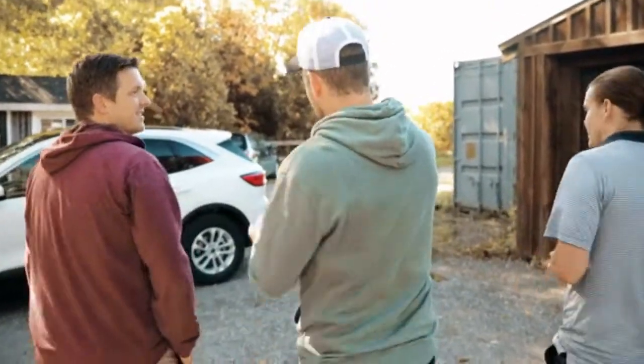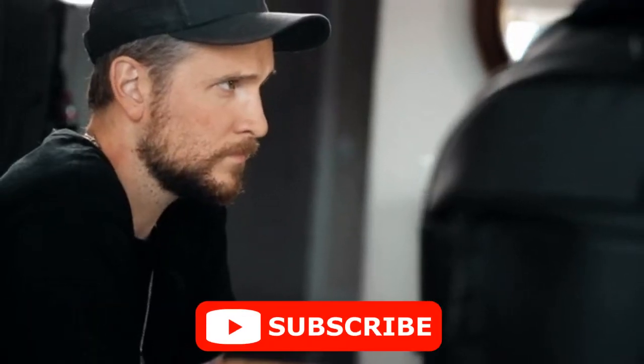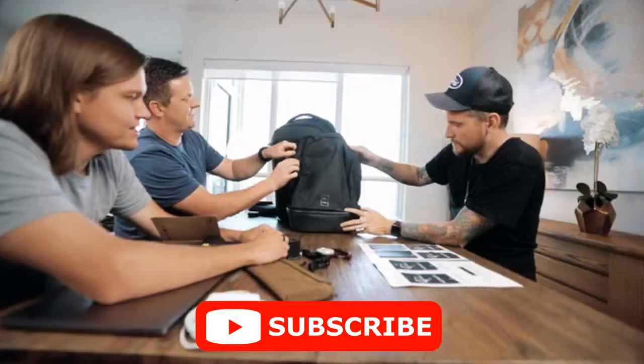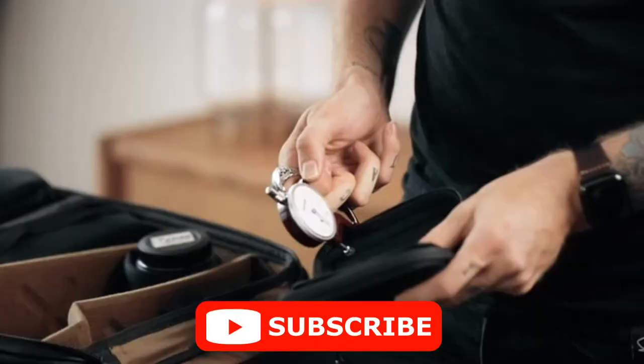So it wasn't until we got connected that we all thought, why don't we just do the obvious? People have been wanting a camera bag from us, and you seem to never be able to find the perfect camera bag, so why don't we just make one together? And that is exactly what we did.